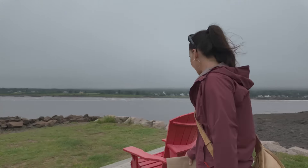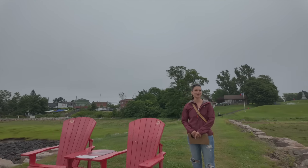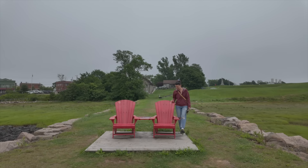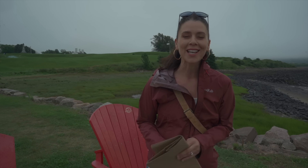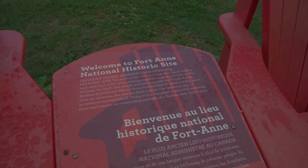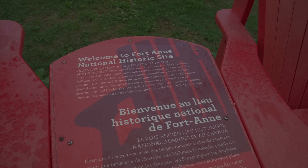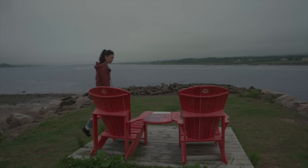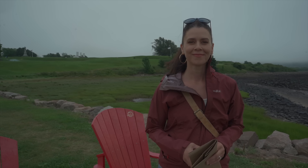These red chairs are special and you'll find them throughout Parks Canada administered locations. When they first started, there were only 18 locations and now you can find them at over 100 locations. The point is to get you to sit down, enjoy, and connect with nature — and each other.